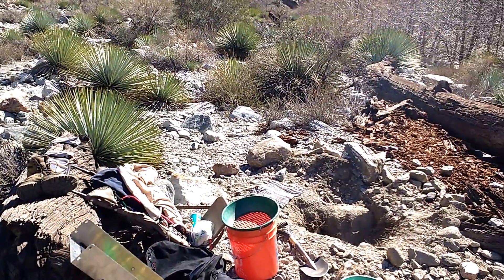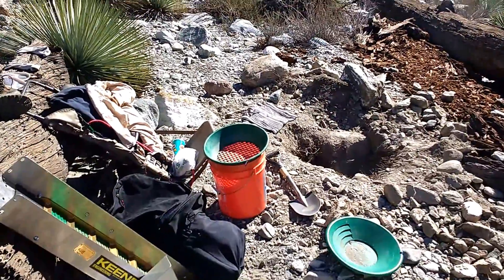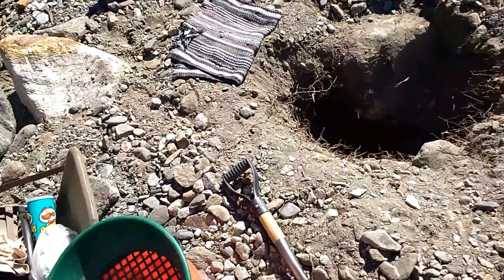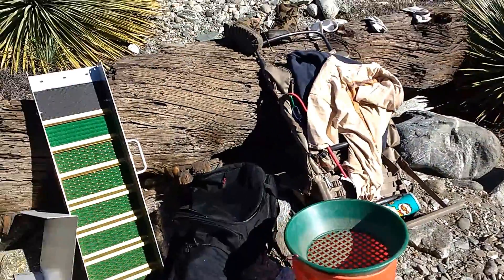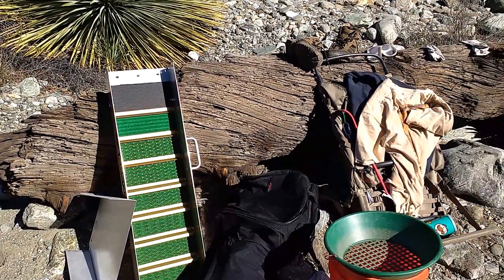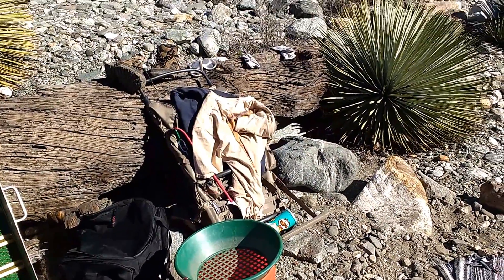Hello there YouTube land. This is my gold panning set up here. There's my sluice box, kind of disassembled. There's my pan, bucket, shirt.